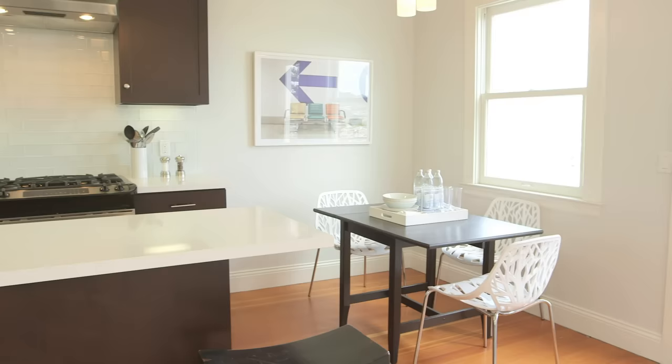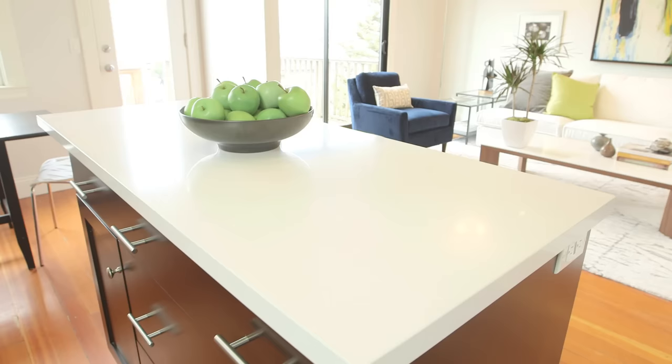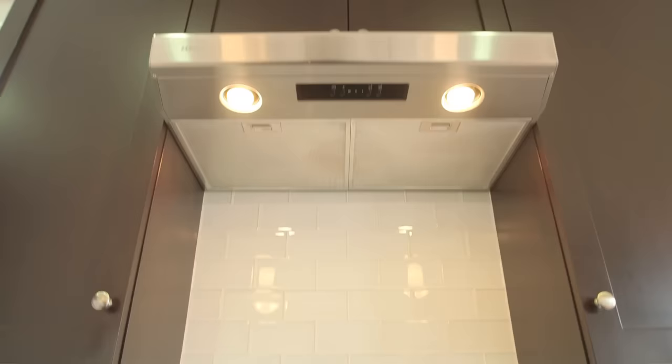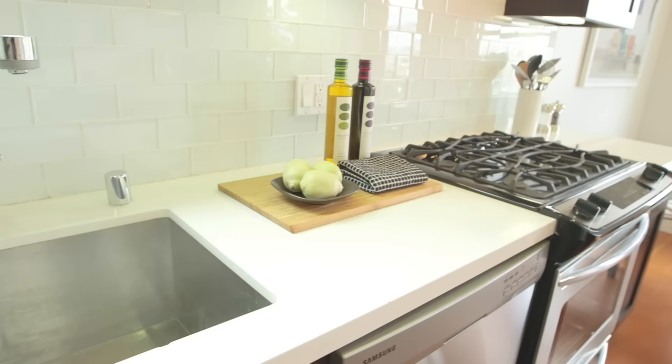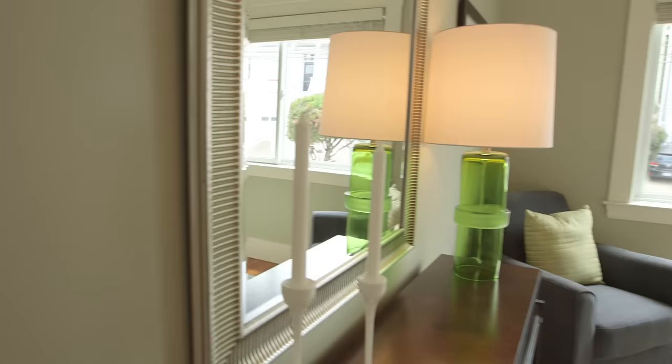The open concept kitchen has dining seating for four, plus additional bar seating at the island. The quartz countertops and brilliant glass tile backsplash reflect the stainless steel appliances beautifully. The extra large capacity sink and Hansgrohe fixture make cleaning up a breeze.